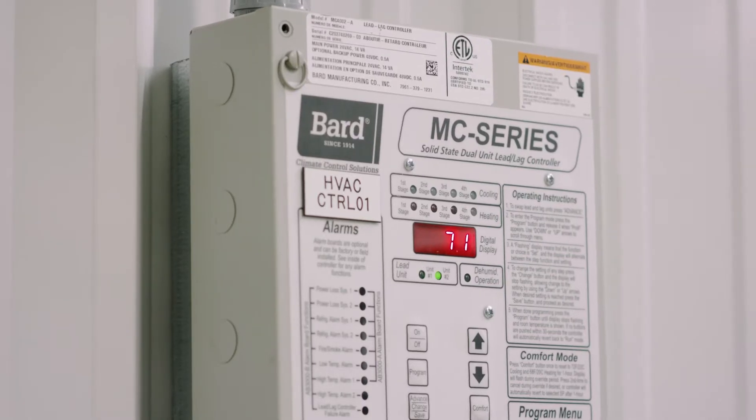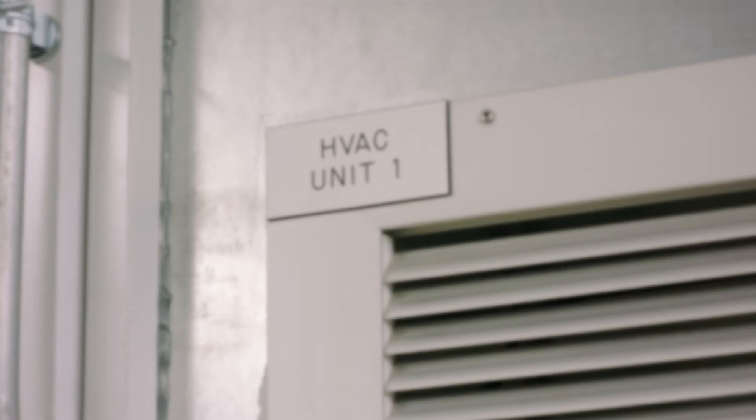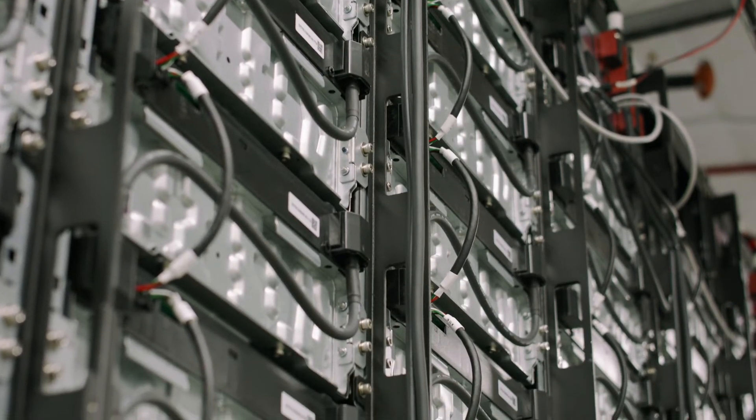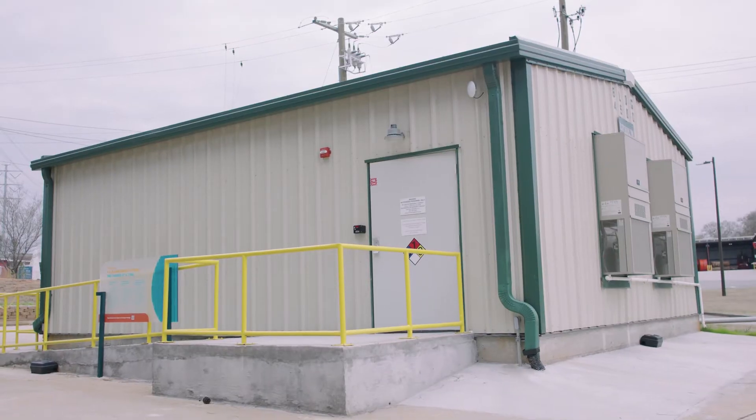The last element of safety is the HVAC system, which is connected to this humidity and temperature controller that maintains the humidity and temperature inside the building. In addition, we also have several humidity and temperature sensors installed inside the building, as well as in the racking system. Thank you very much for visiting the battery barn.